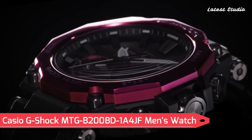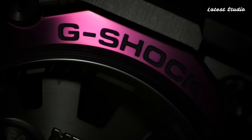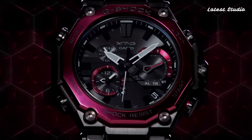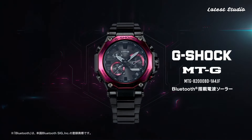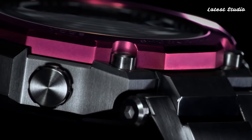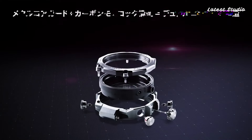Number 5: Casio G-Shock MTG B200BD1A4JF Men's Watch. This G-Shock model is powered by a Japanese solar quartz movement in 5,636 caliber, encased in a stainless steel carbon hard coating case of round shape. The case dimensions measure 51 mm in diameter and 15.9 mm in thickness. The analog display features sapphire anti-reflection coating glass, and the watch offers 200m water resistance.